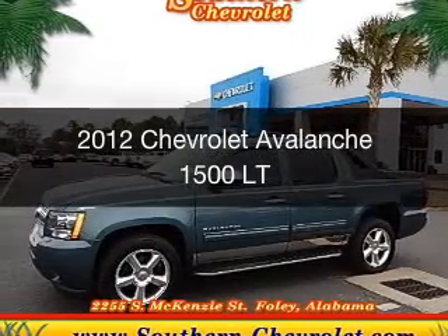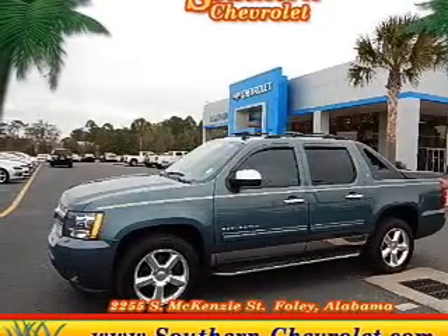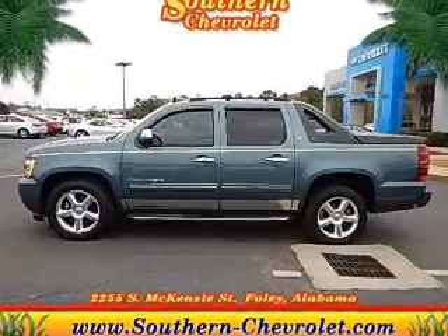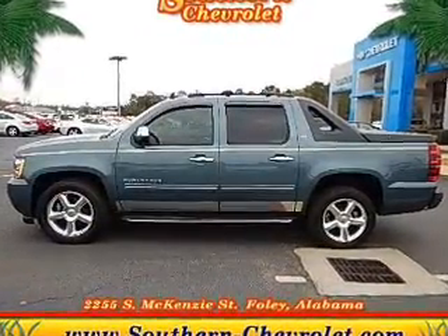This is a used 2012 Chevrolet Avalanche. It's powered by rear-wheel drive, a 5.3-liter, 8-cylinder engine, and a 6-speed automatic transmission.